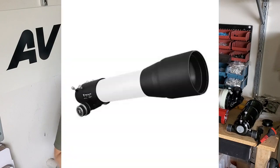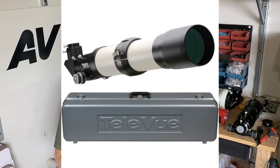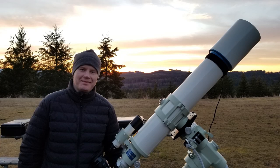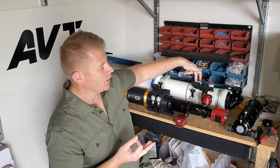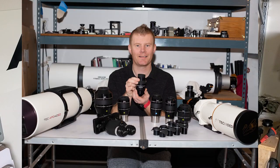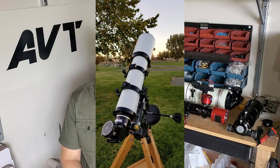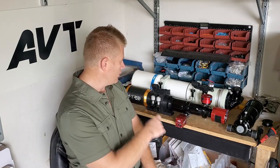I've owned a TeleVue 85 and an MP101. I've owned the Takahashi FS 128. I currently have the FSQ 106 from Takahashi. I've also owned the Tak 140 and a couple of the premium triplets from Lomo in Stellarview tubes, and I currently have one in the William Optics tube. So I've had a pretty wide experience with APOs.